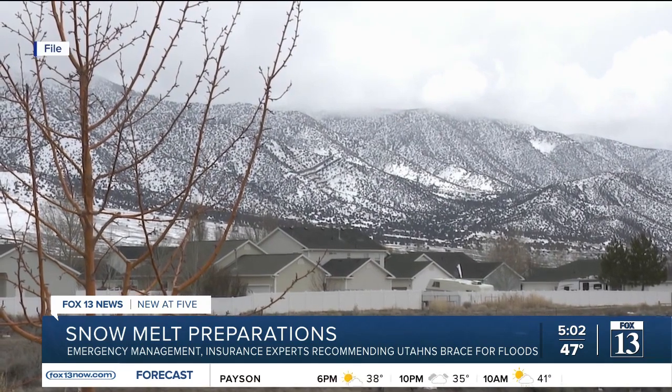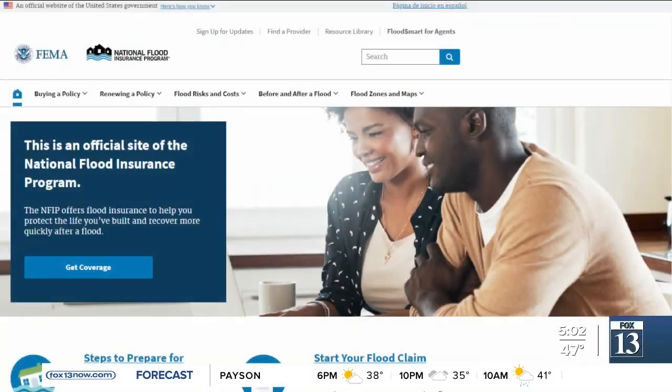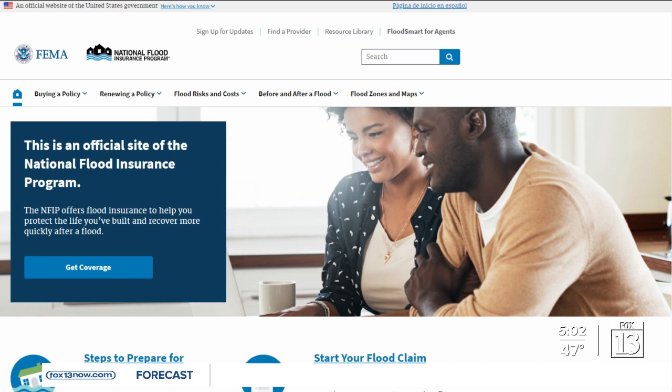Darian DeBrule, Fox 13 News, Utah. For more information on flood insurance, go to floodsmart.gov. Or for more information on how to protect your property and belongings in a flood, go to floodhazards.utah.gov.